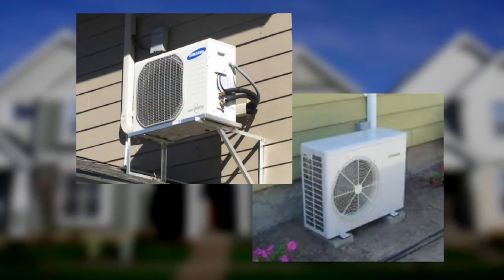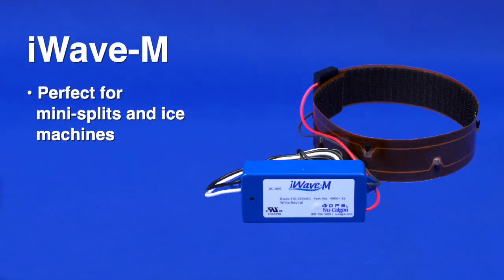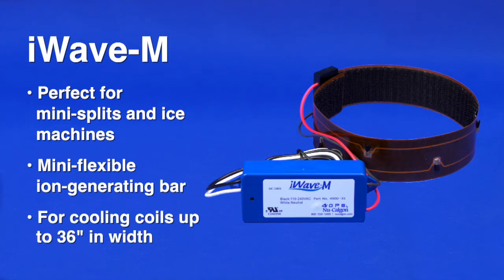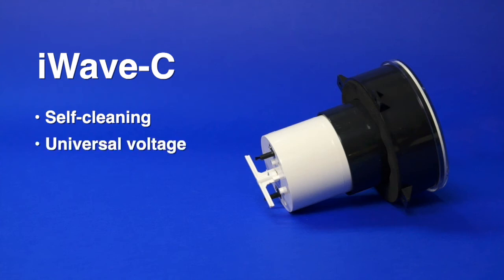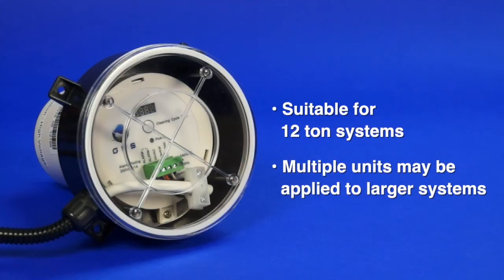For ductless systems, such as wall and ceiling cassette mini-splits, we offer iWave M, a customizable, flexible ion-generating bar that will install on any HVAC cooling coil up to 36 inches in width. For commercial and residential applications, the iWave C is a self-cleaning device with universal voltage, programmable cleaning, and an integral alarm circuit. It requires no maintenance for the life of the device. The iWave C is suitable for 12-ton systems, and multiple units can be applied to larger systems.